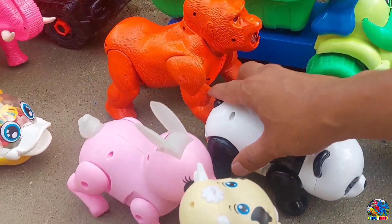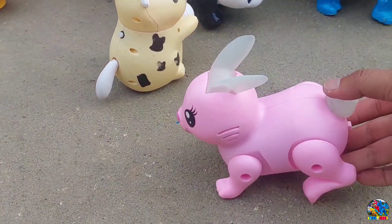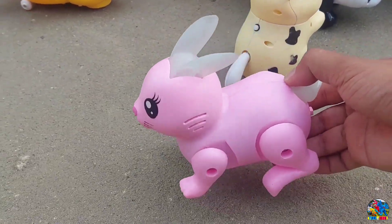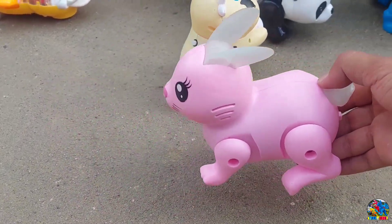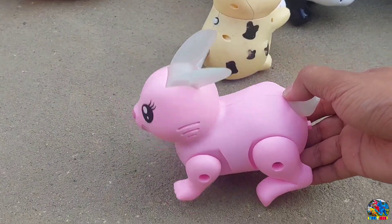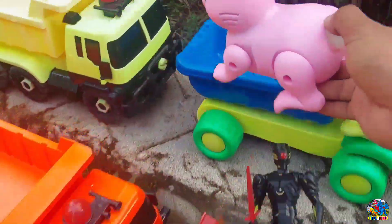Wow, kita lanjut lagi. Lihat, ada kelinci warna pink. Ayo kita lompat bersama si kelinci! Wow, asik banget teman-teman. Ayo dong, kalian lompat juga di rumah — lompat seperti si kelinci. Wow, lompatnya keren, maju mundur, teman-teman. Kelinci warna pink. Udah, kelincinya kita angkut ya.